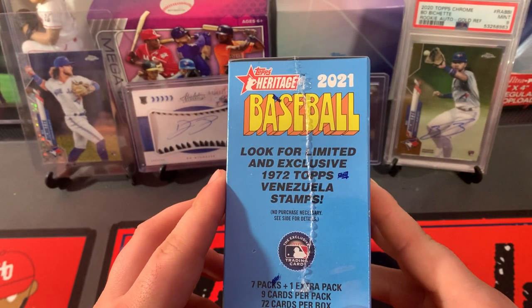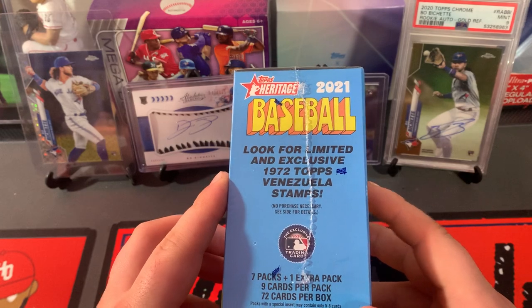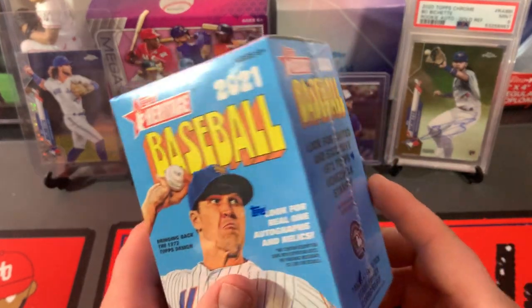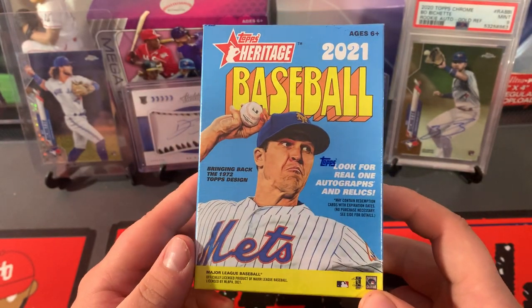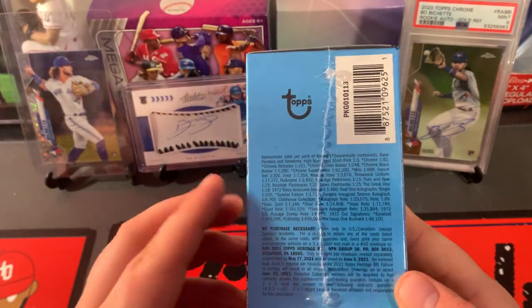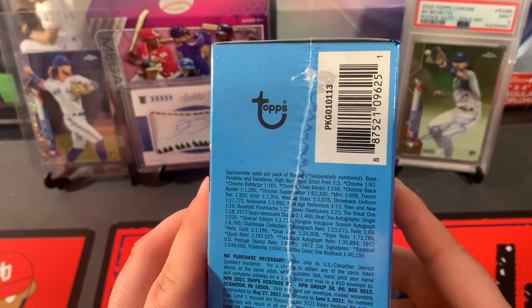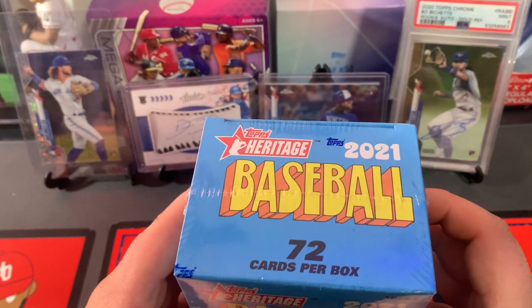Look for limited 1972 Topps Venezuela stamps. 8 total packs, 9 cards per pack, 72 cards. We have DeGrom on the front. There's our odds — short high numbers, 1 in every 3 boxes. Chrome, 1 in 92. One of those would be cool.